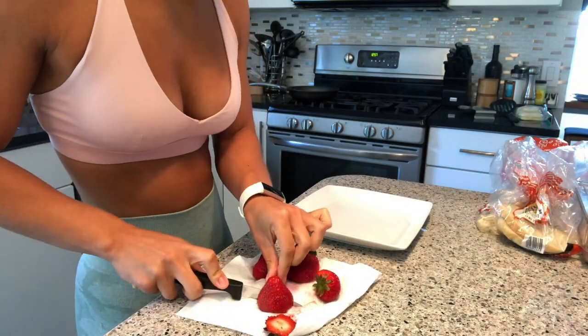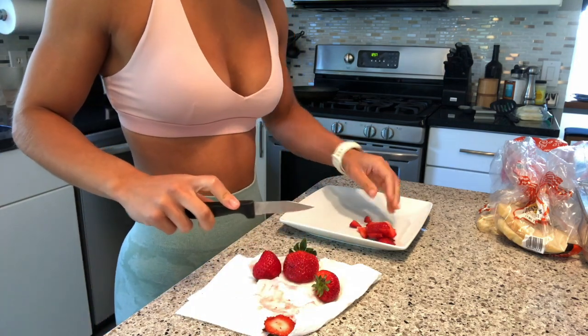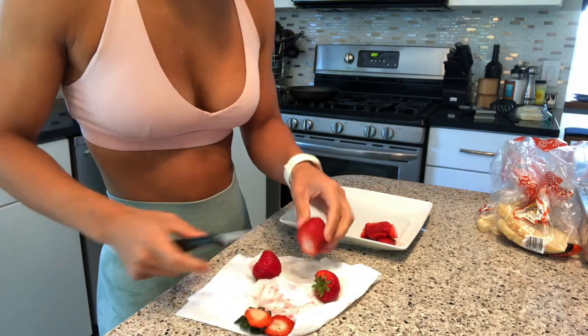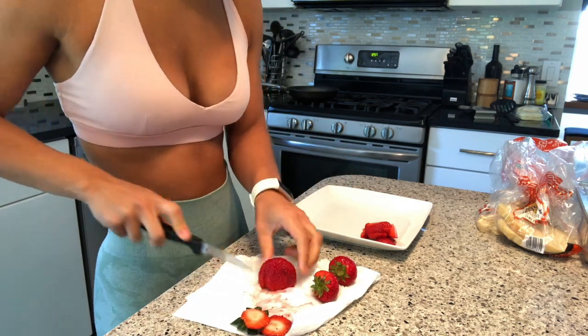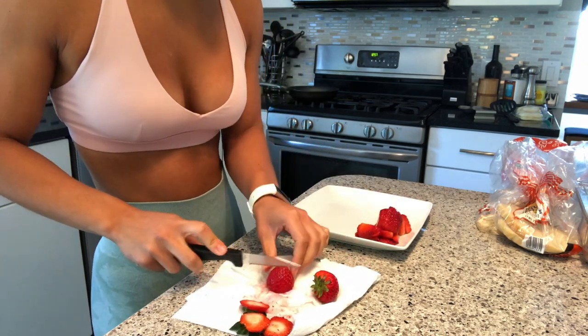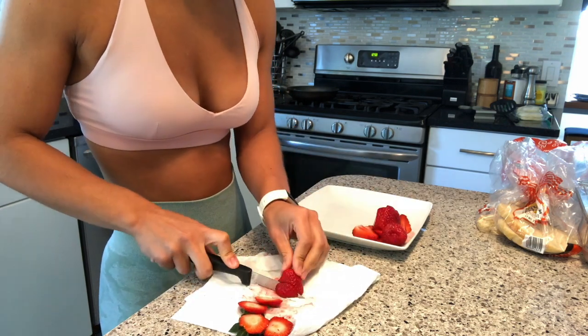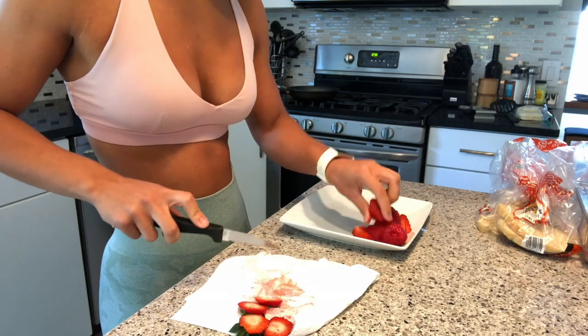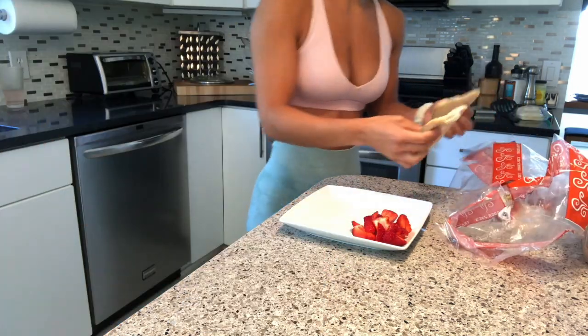Moving on to breakfast — I'm hitting you with the most basic meal because it's like 1 p.m. and I have to be at the gym by 2. So I had to eat something that would digest super fast and not weigh me down. I would typically like to eat something a little bit more calorie dense and filling before a leg day, but a bitch was late, so this is what we got to work with.